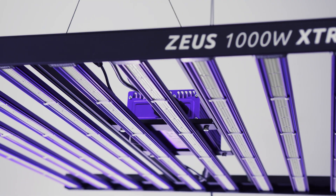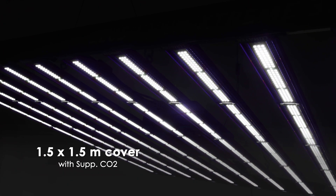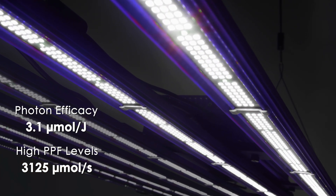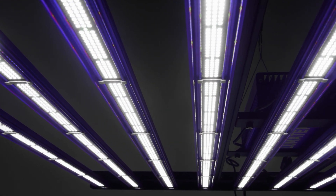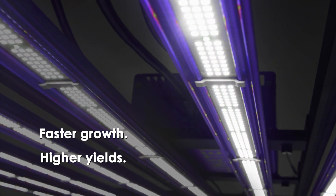With a 1.5 by 1.5 meter footprint and an astonishing PPF output of 3125 micromoles per second, this high-intensity LED fixture demands proper CO2 supplementation. Only then can you unlock its full potential, achieving faster growth and healthier, higher yields.